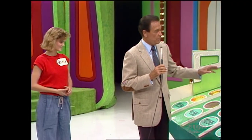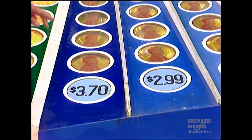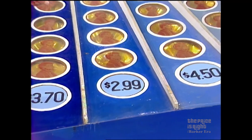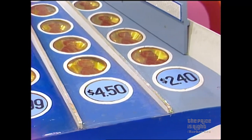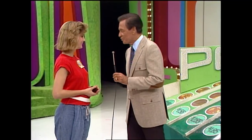Now, over to the Sleep-In-All. Is the Sleep-In-All $3.70, $2.90, $2.99, $4.50, or $2.40? $3.70. $3.70? Yeah. Is she right? Yes, she is. And you've won all of the things for your game room!